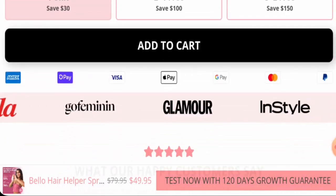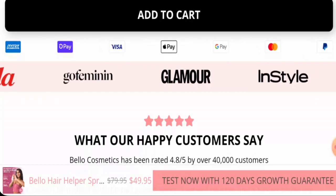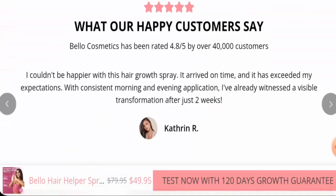Looking at the specifications, they mention that this spray nourishes and stimulates hair growth, giving denser and more voluminous hair. They have also mentioned that it is cruelty-free, vegan, and gluten-free. It uses plant-based actives with no silicons or parabens.